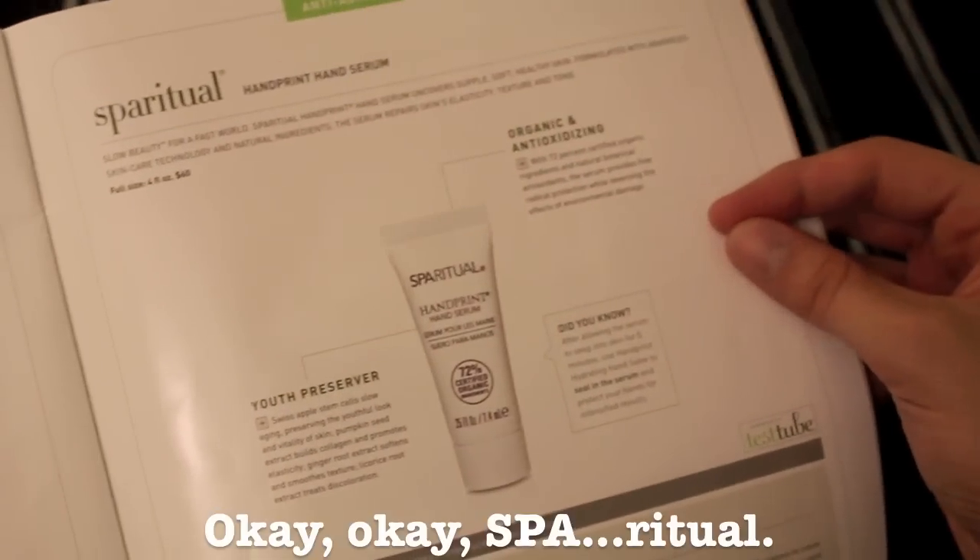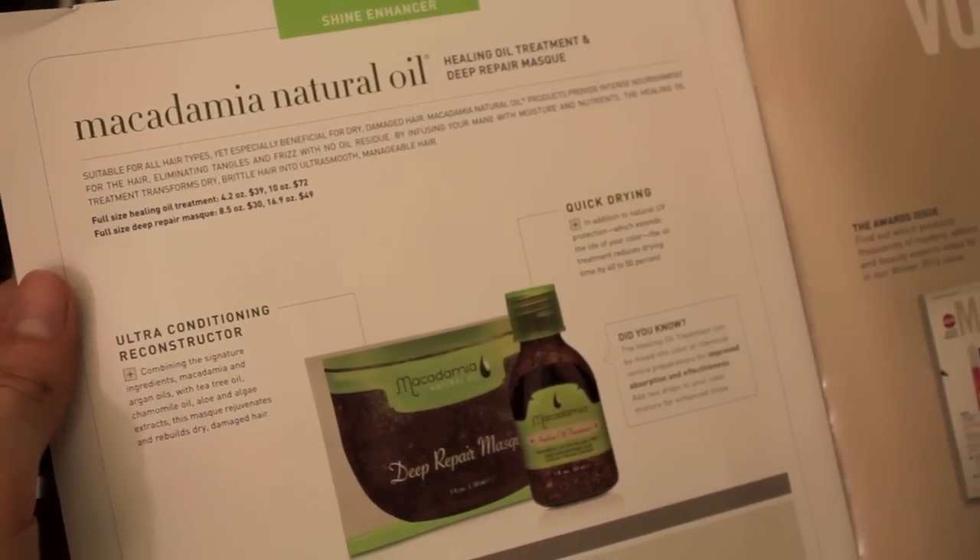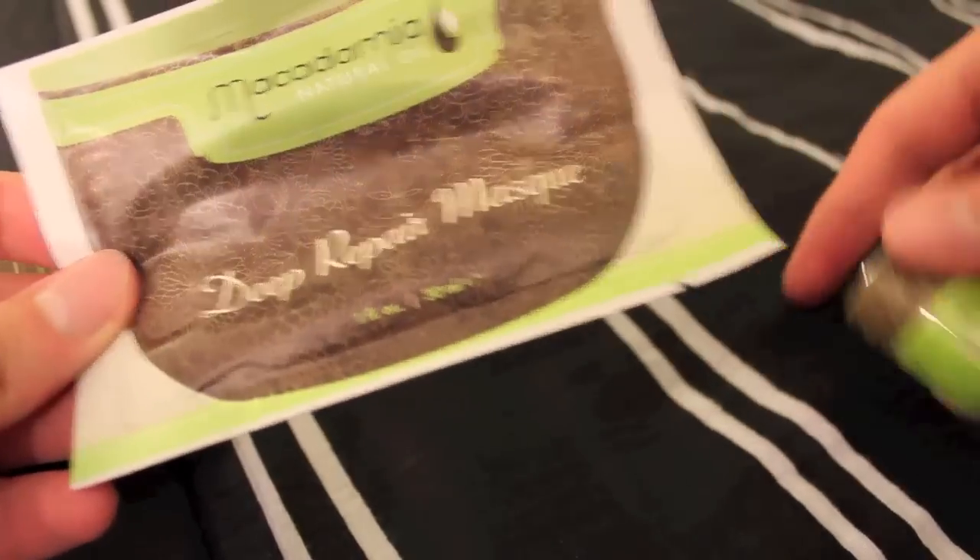The next thing is Spiritual Hand Print Hand Serum. The full size, which is four fluid ounces, is $60. And this is Macadamia Natural Oil Healing Oil Treatment and Deep Repair Mask, which is awesome for me because I apply heat to my hair a lot — I straighten my hair every day.